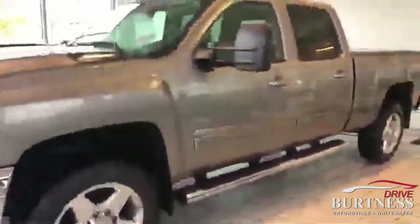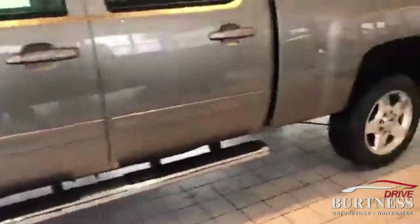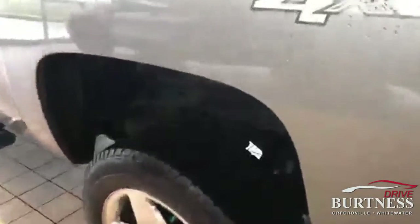Here we've got a nice 2012 Silverado 2500 HD Duramax. 20 inch chrome wheels. This thing is a crazy clean truck.